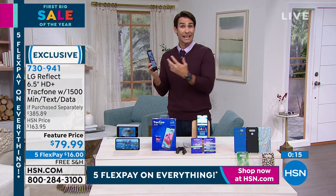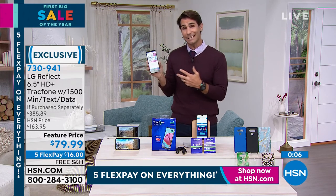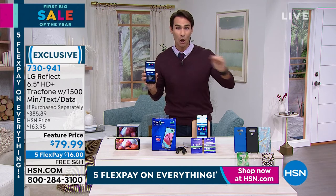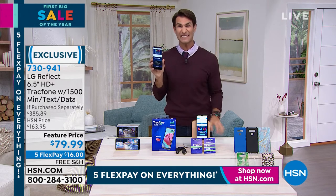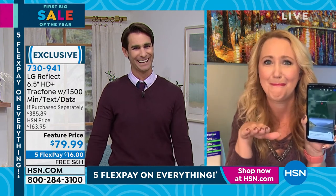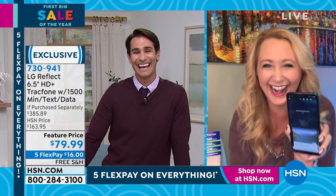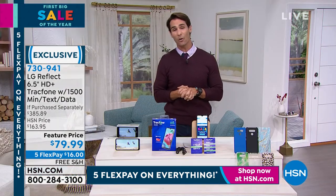A lot of people pick this up as a second phone — great if you're running a business or working from a home office and don't want to mix with your personal phone. No contract required. Or maybe someone is getting their very first phone and you don't want to worry about a monthly bill. The headline: no more phone bill. You are in complete control. This beautiful LG Reflect smartphone — Laurie, so good to see you. Laurie's got a birthday coming up next month, everybody — don't forget! Item number 730941.